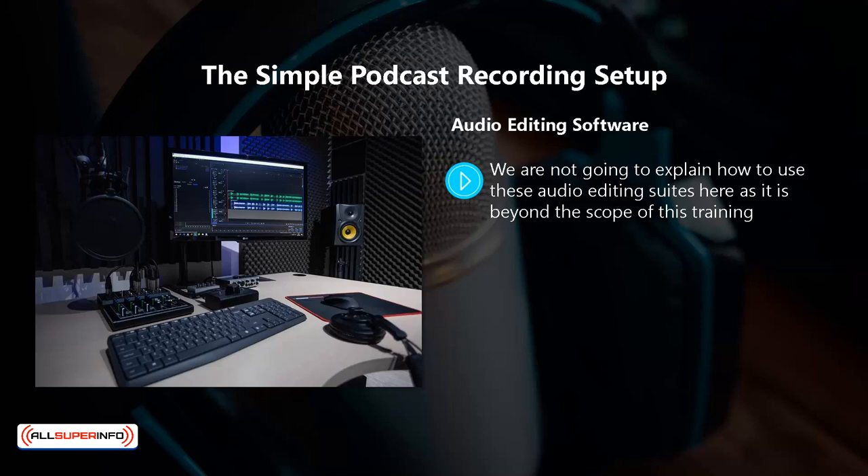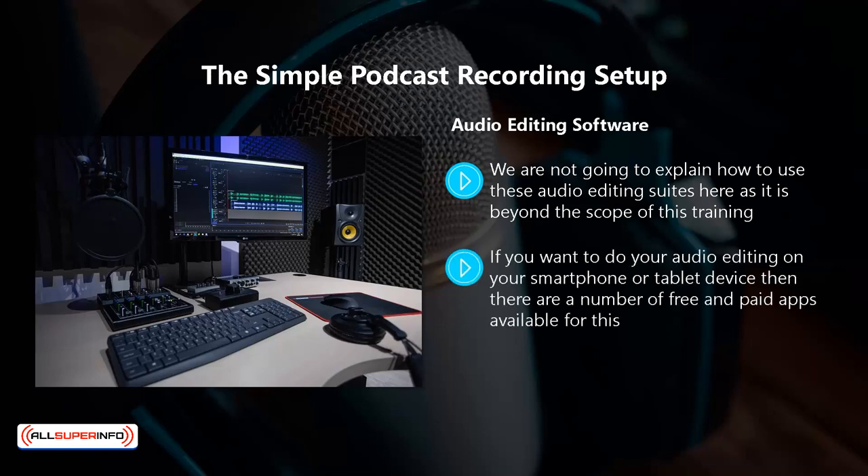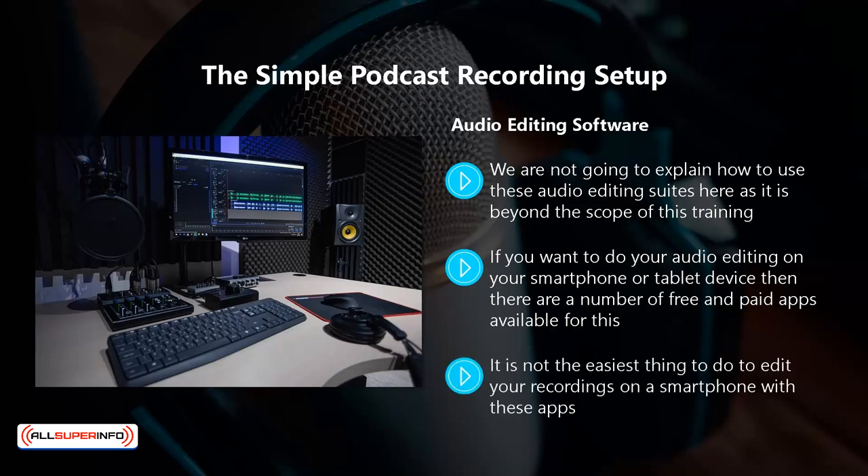With both of these apps, you can produce your final podcast in MP3 format. If you want to do your audio editing on your smartphone or tablet device, there are a number of free and paid apps available. For Android devices, there is Wave Editor, for example, and for iOS devices, you can use GarageBand or TonePad. It is not the easiest thing to edit recordings on a smartphone, so a better option would be to save your initial recording in MP3 format on your phone and then copy it onto your computer and use Audacity or GarageBand.